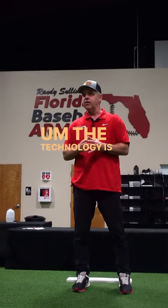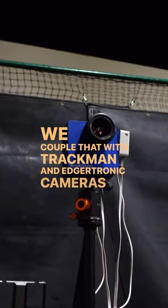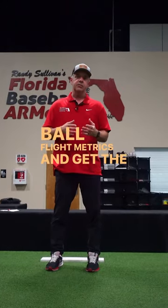The technology is second to none. We have our Newt Force Mound. We couple that with TrackMan and Edgetronic cameras, and we can get all the details we need to link your movement to ball flight metrics and get the best out of every player.